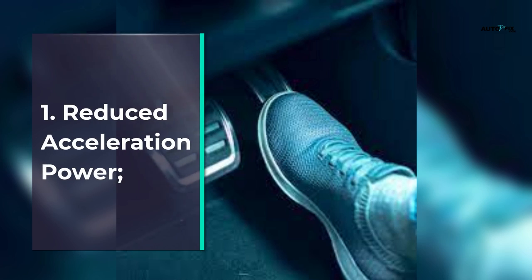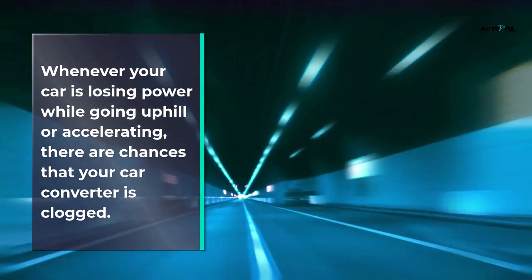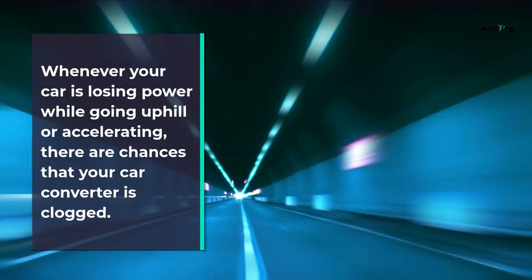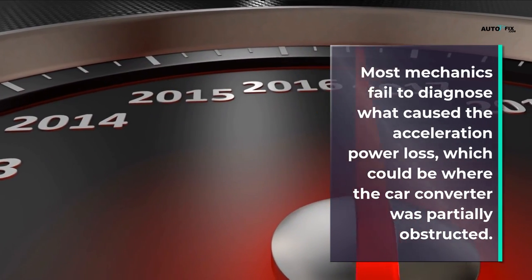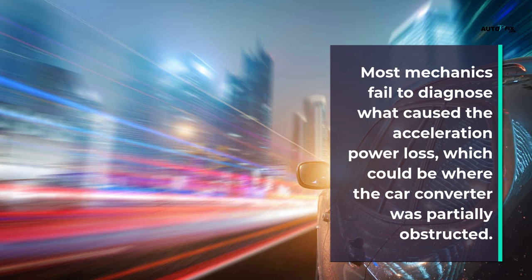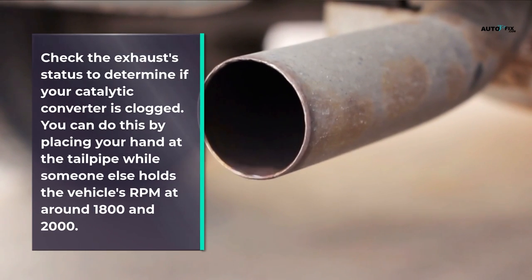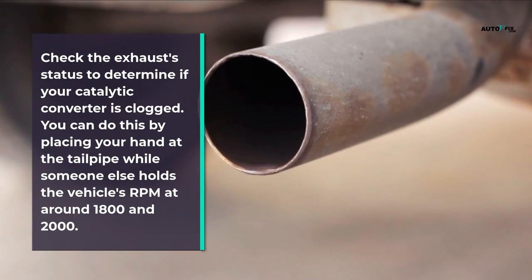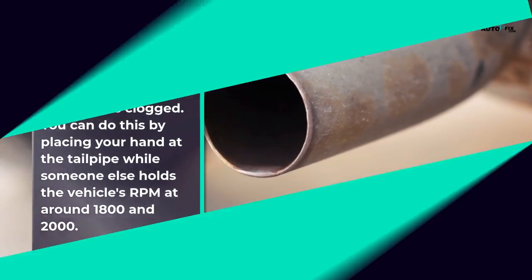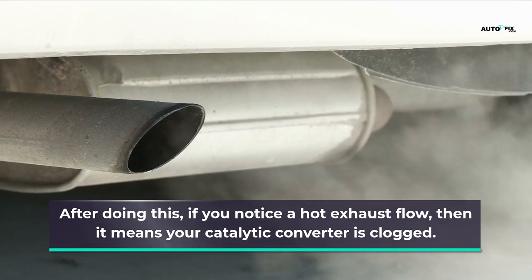Symptom 1: Reduced acceleration power. Whenever your car is losing power while going uphill or accelerating, chances are your catalytic converter is clogged. To check, place your hand at the tailpipe while someone else holds the vehicle's RPM at around 1800 to 2000. If you notice a hot exhaust flow, it means your catalytic converter is clogged.